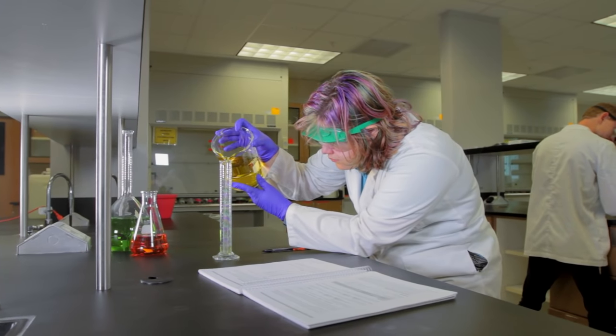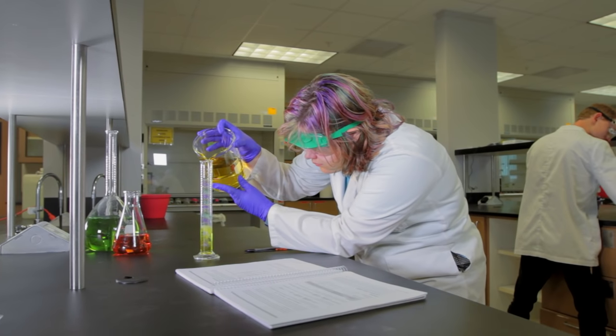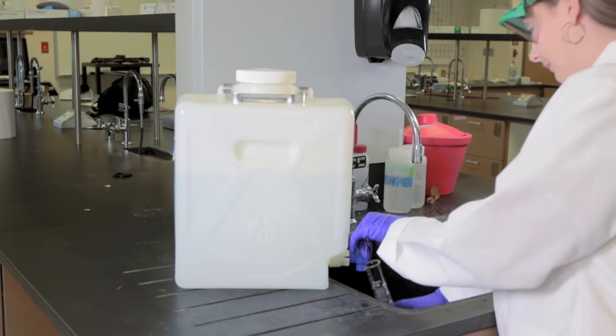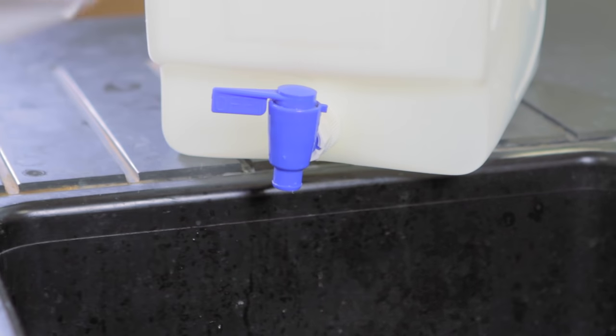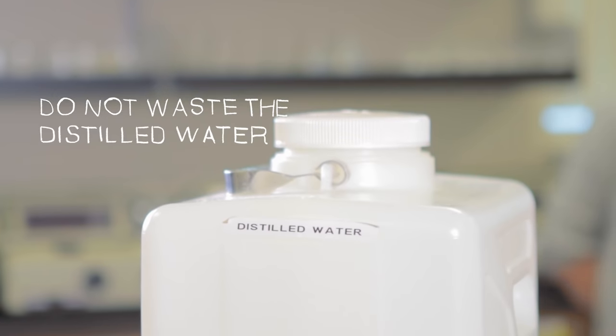Before you pour, know how much you need to reduce the waste of chemicals. Use distilled water for reactions or making solutions — do not waste the distilled water by washing your glassware.